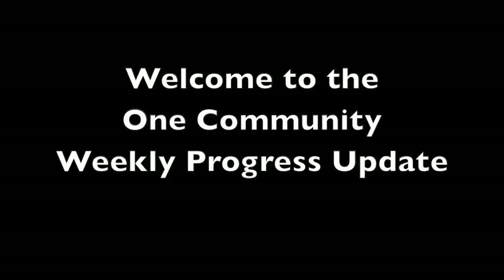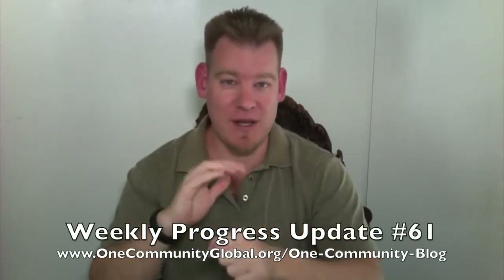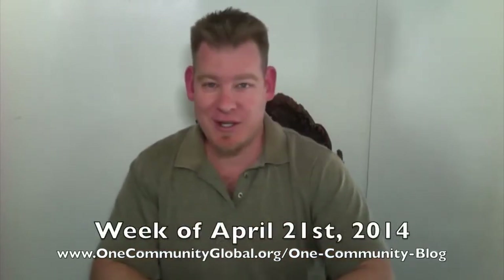Welcome to the One Community Weekly Progress Update. My name is Jay Sabel and I'm the Executive Director of the One Community 501c3 nonprofit organization. This is our Weekly Progress Update Number 61, covering our progress for the week of April 21st, 2014.